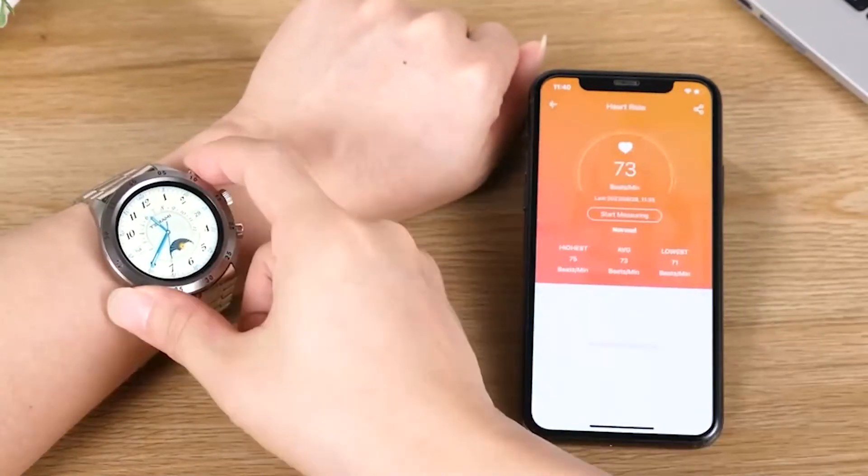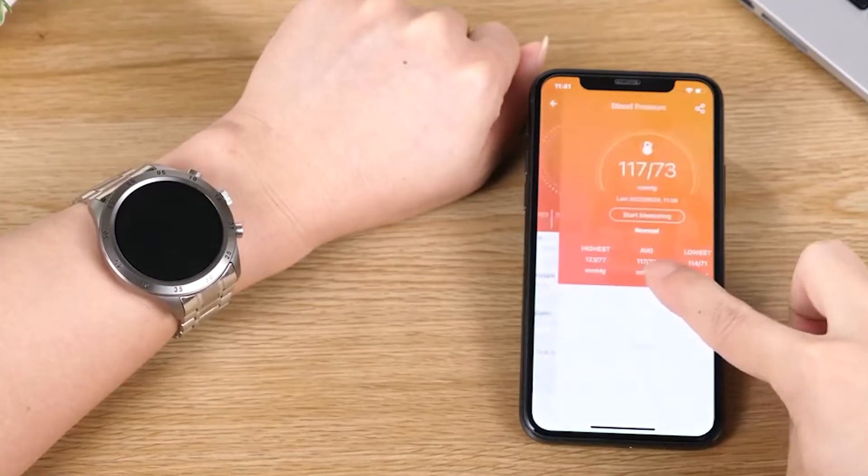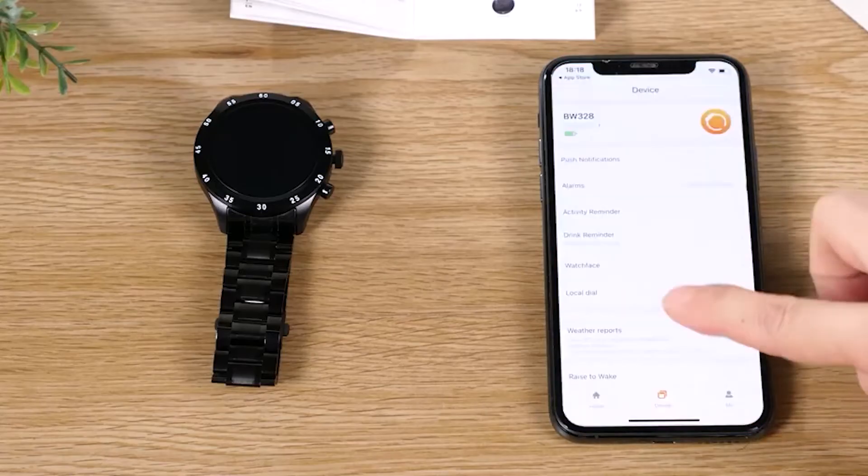The smartwatch can also detect heart rate, blood pressure, and oxygen monitoring index. It's a great product.